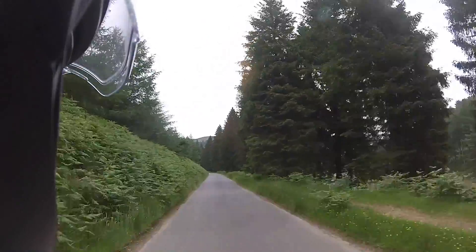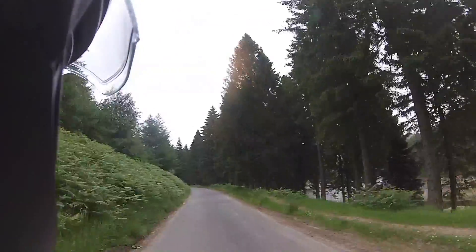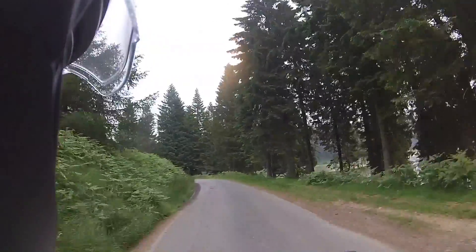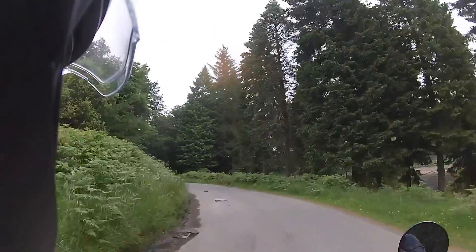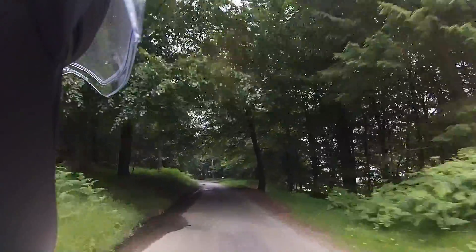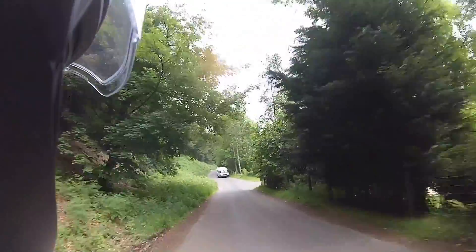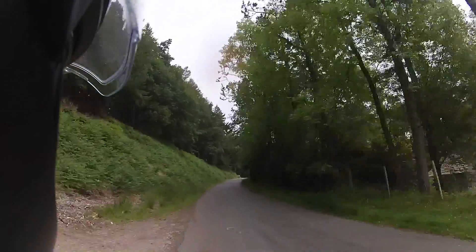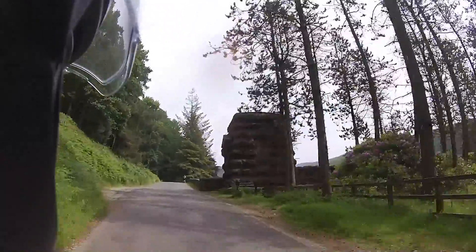The road just twists and winds its way around all the little inlets of the reservoir. The water level is quite low in this one compared to Lady Bower. Plenty of potholes to look out for. So this is Howden Dam then.